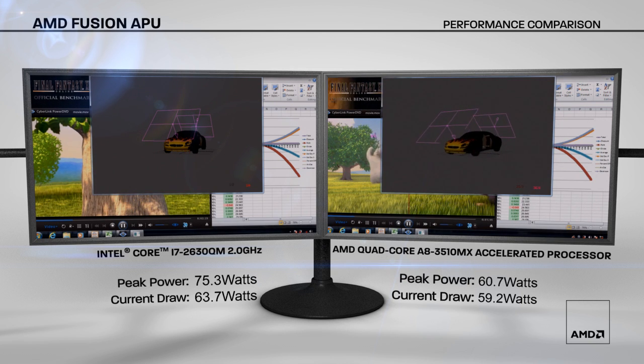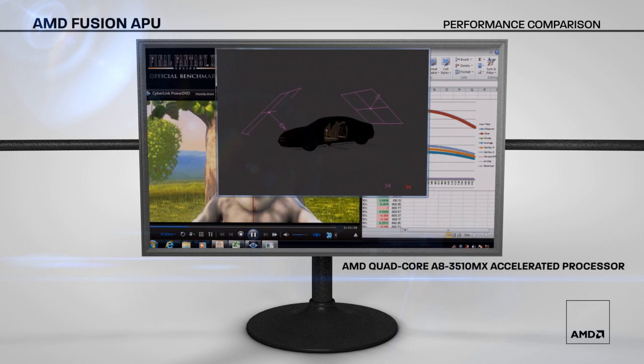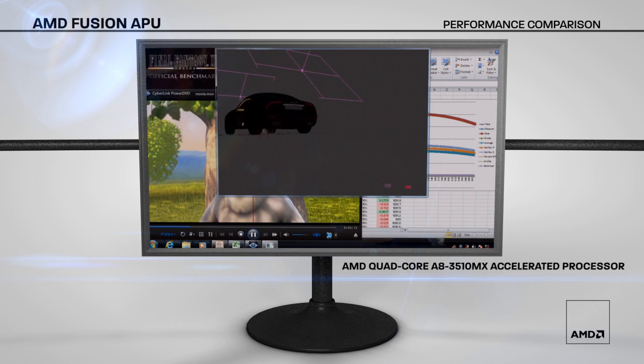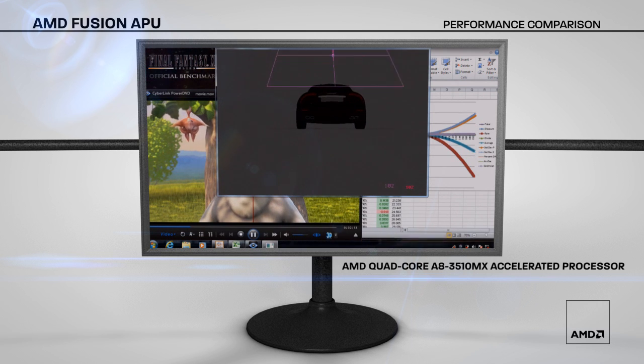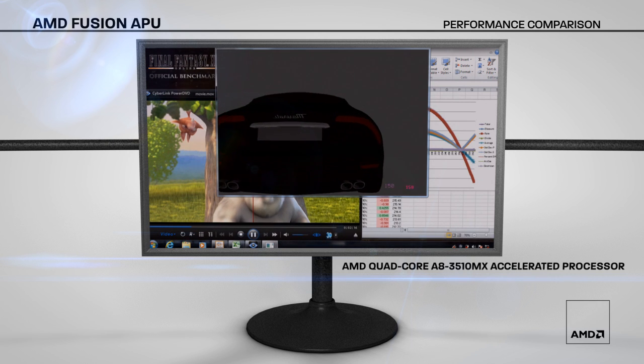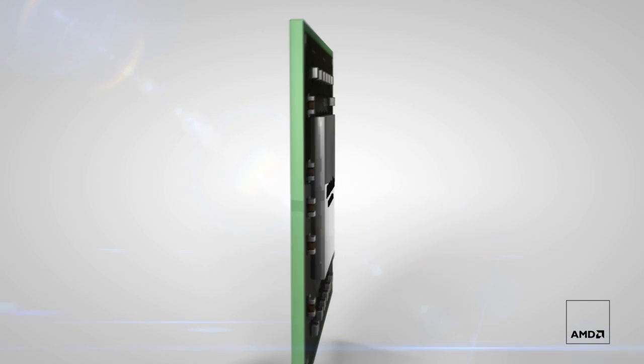As you can see by this demo, AMD's Llano APU is very competitive versus Intel's Sandy Bridge. With these modern workloads — 3D graphics, video, and compute — AMD excels versus its competitor. Not only does AMD play back smoother, but AMD does it efficiently. This is the power of the AMD APU.